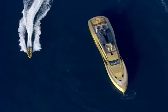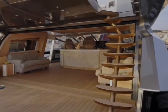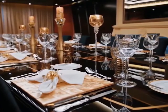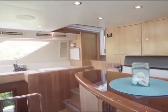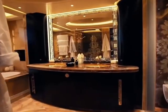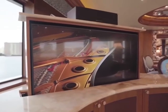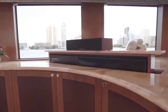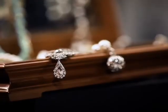The interior of the History Supreme is just as impressive as the exterior. The walls, furniture, and fittings are all made of high-quality materials such as rare wood, platinum, and gold. The yacht features a master suite, six guest suites, and a VIP suite, all with luxurious amenities such as jacuzzis and private balconies. The interior is also adorned with numerous expensive art pieces, sculptures, and priceless antiques.